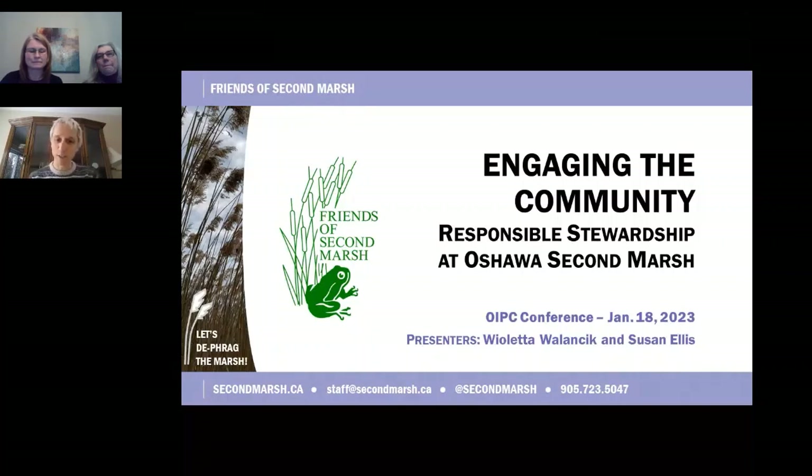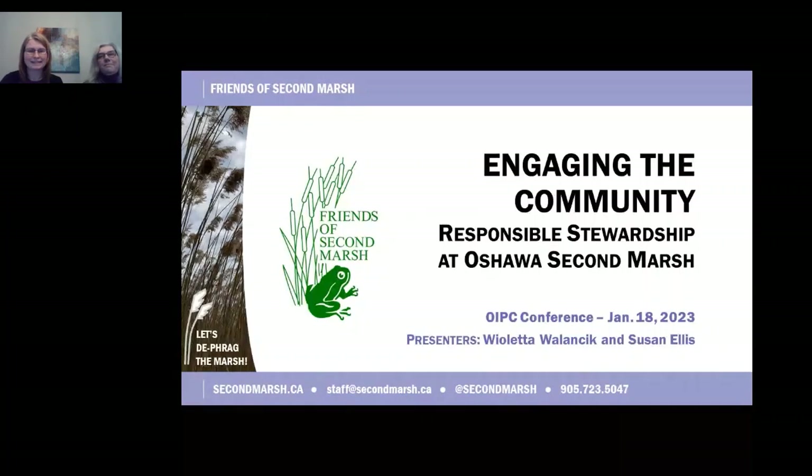In this presentation, we will learn about Friends of Second Marsh and the Let's Defrag the Marsh Project.